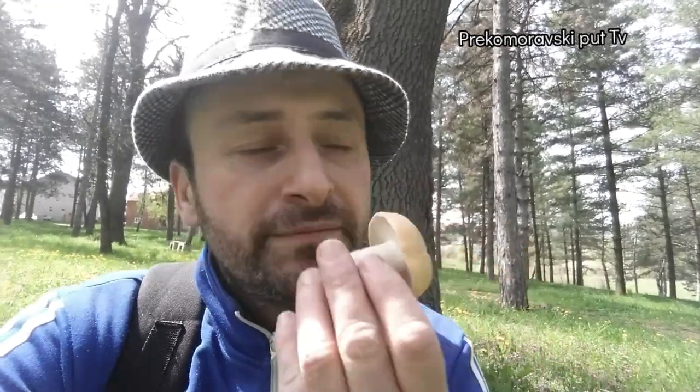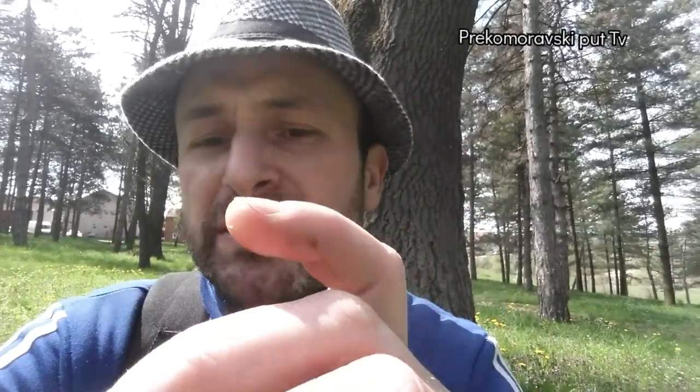With Đurđevača — how do we know it's Đurđevača? It smells of flour. Second: it has very dense gills — look, the lamellae are very dense.